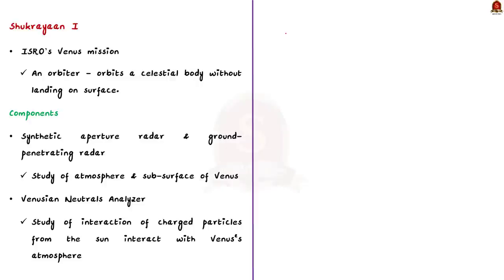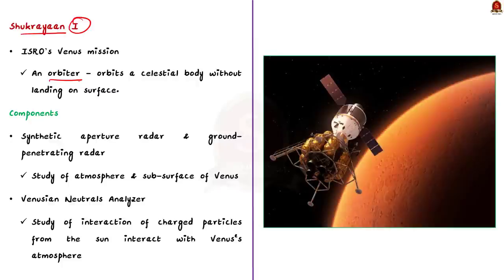ISRO's Venus mission is called Sukrayaan 1. It is an orbiter — a spacecraft designed to orbit a celestial body without landing on its surface. The spacecraft will contain a synthetic aperture radar and a ground-penetrating radar used to study the atmosphere and subsurface of Venus. Venus is covered with sulfuric acid clouds which makes visible observations impossible, so the radars will penetrate these clouds and provide information about the hottest planet in the solar system.